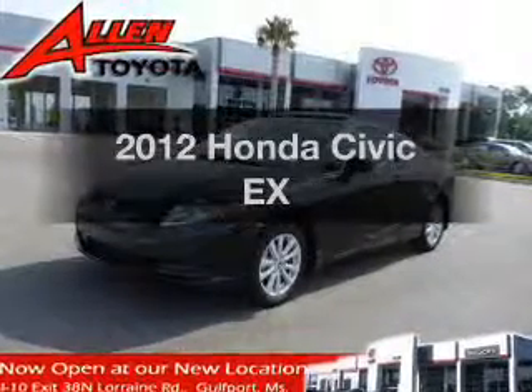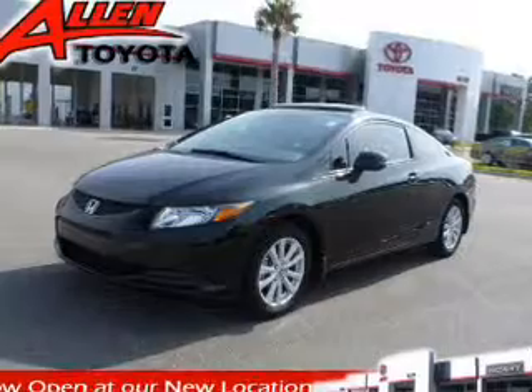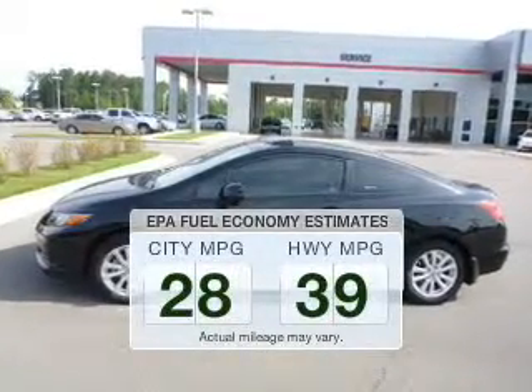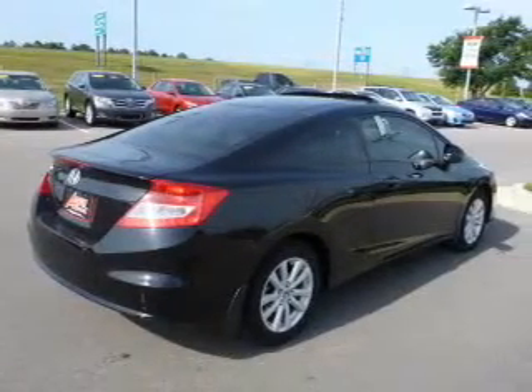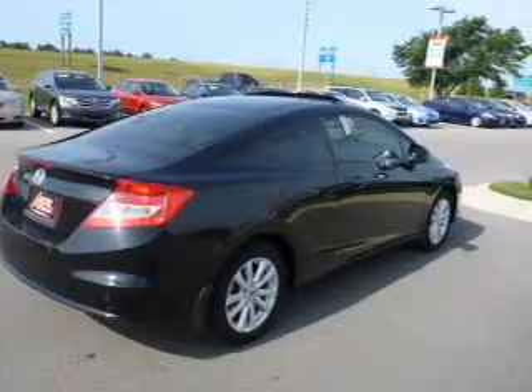Check out this 2012 Honda Civic. Travel the roads in style and comfort in this great vehicle. Low emissions and the good fuel economy offered in this vehicle are important to you and to the environment. The powertrain includes front wheel drive with an efficient four-cylinder engine driven by a five-speed automatic transmission.